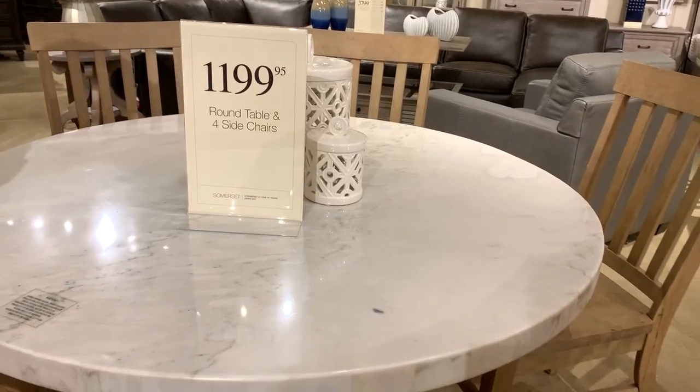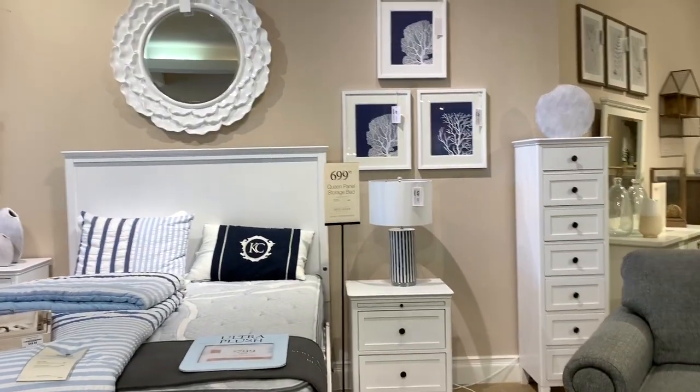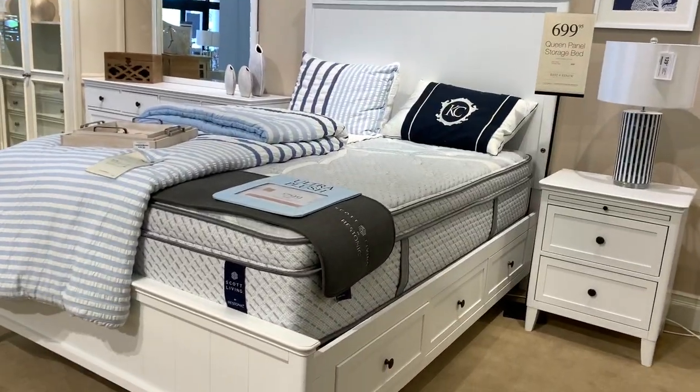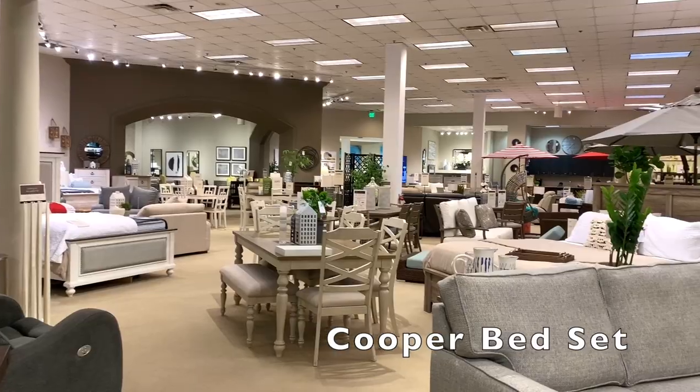I really liked this marble top dining table but decided against it because it was extremely heavy. This was one of the bed sets we liked because it had storage on the side — it was called the Cooper Bedroom Collection.